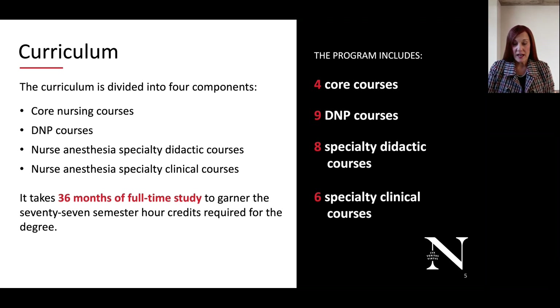Applications are due by July 1st of each year for admission in May of the following year. Our interviews are conducted throughout July and August.